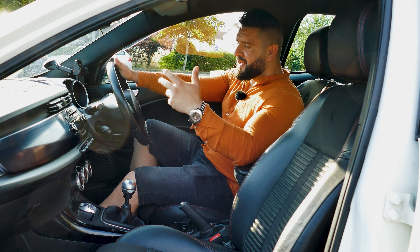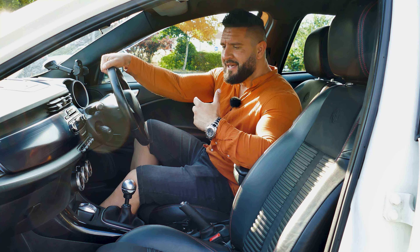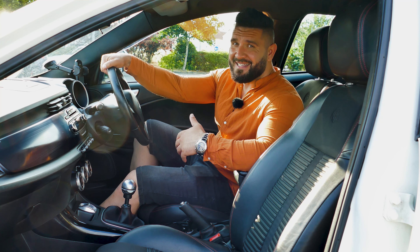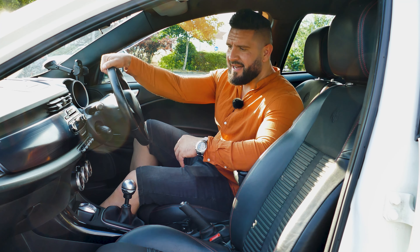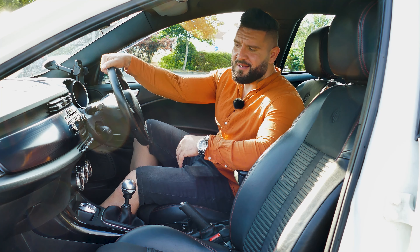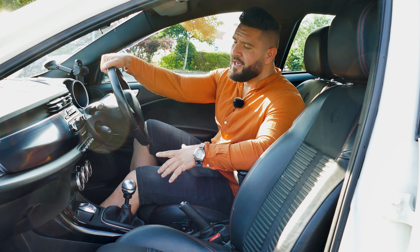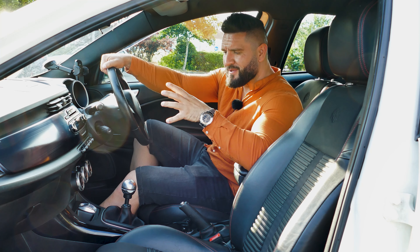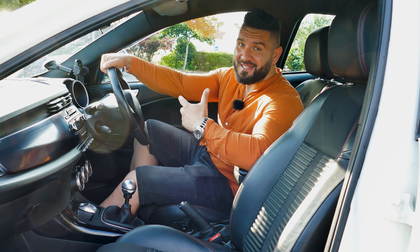Now it's time to talk about the interior of the Giulietta. The Italians always created beautiful clothes and beautiful cars, and the interior doesn't disappoint. The materials are very nice and the design of the car is not like others — you have different buttons on the dashboard. The climate controls are very big and somehow give the car a very aggressive stance on the inside as well.